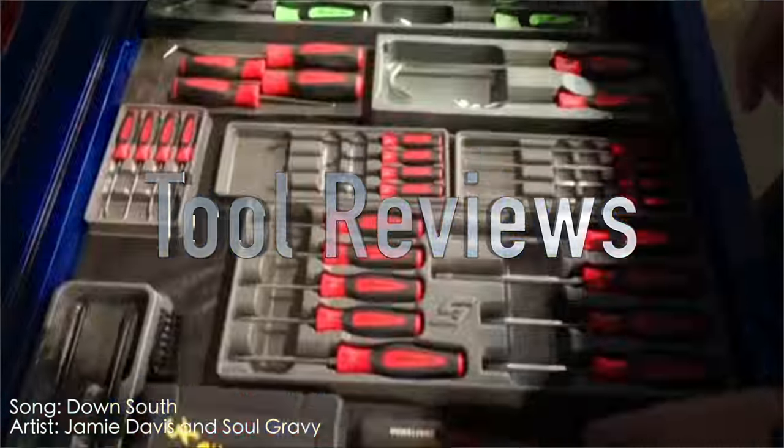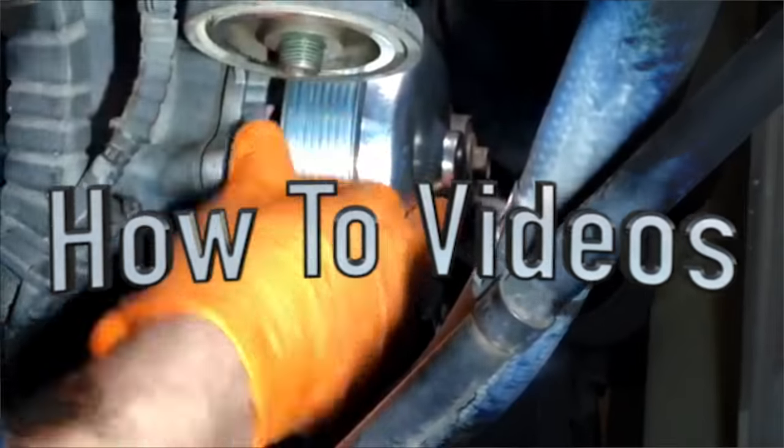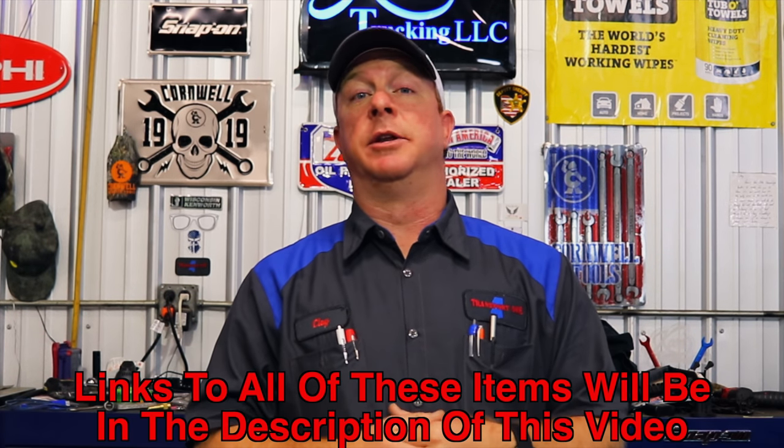What's up guys, today I got a super awesome video for y'all and your wife or girlfriend or significant other, or whoever you want to make sure gets you the most awesomest Christmas gift that you can get. So you guys stick around and check out this list. Everything that I'm going to show is going to be available on Amazon so be sure to look at the links in the description.